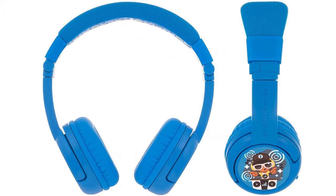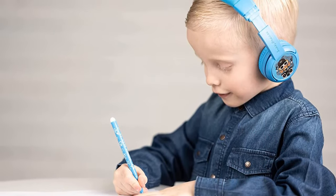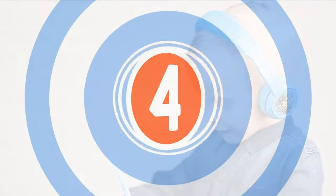A buddy-cable system enables youngsters to listen together, and it includes a built-in microphone for family discussion or homeschooling. However, the battery life is very short, lasting about 14 hours when fully charged.